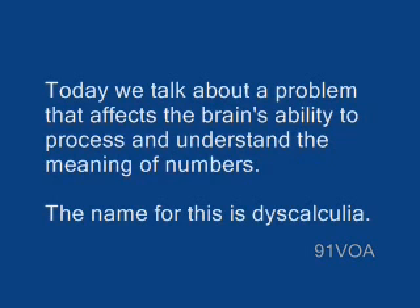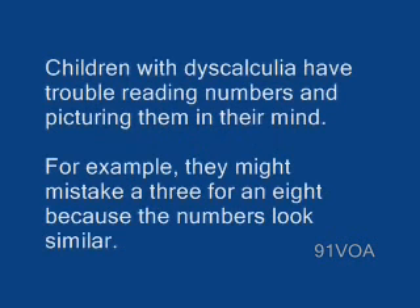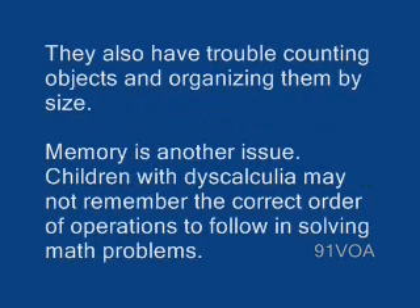The name for this is dyscalculia. Children with dyscalculia have trouble reading numbers and picturing them in their mind. For example, they might mistake a 3 for an 8 because the numbers look similar. They also have trouble counting objects and organizing them by size.